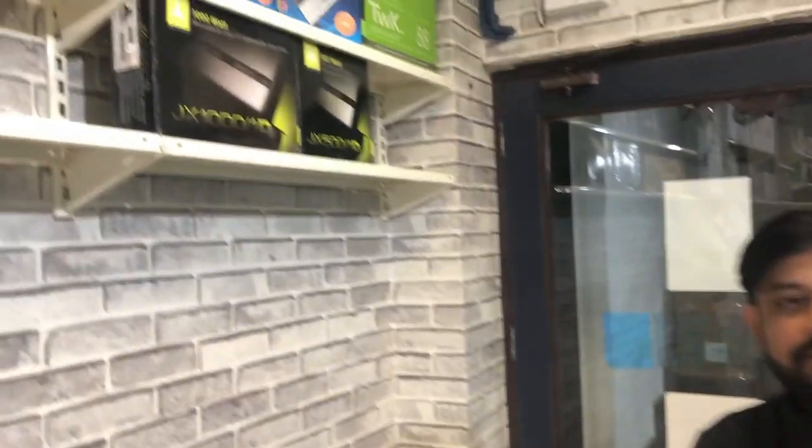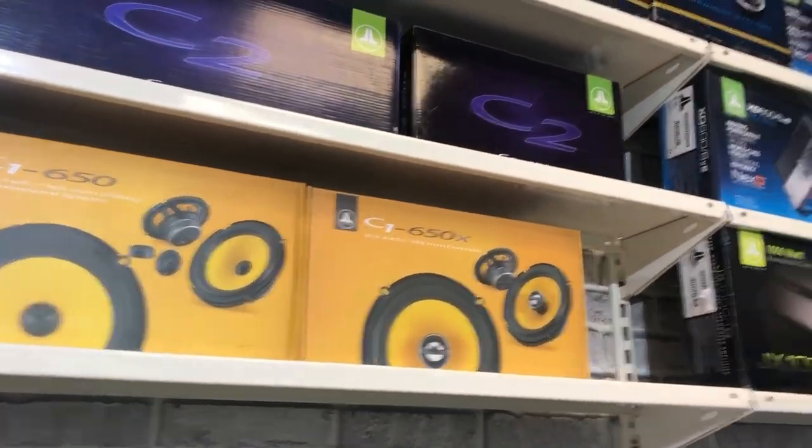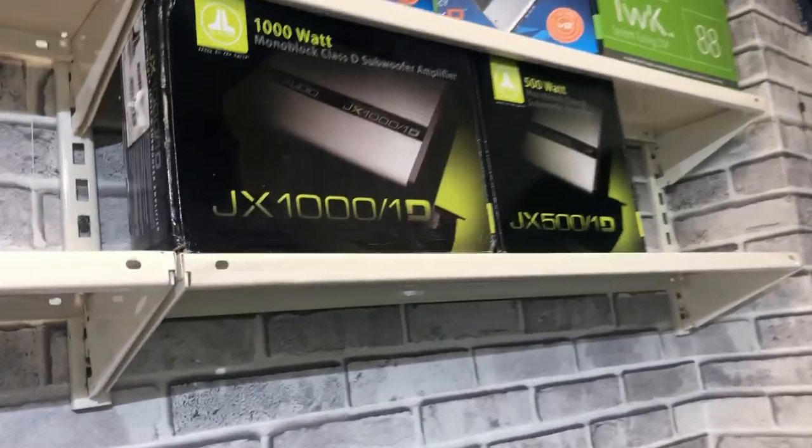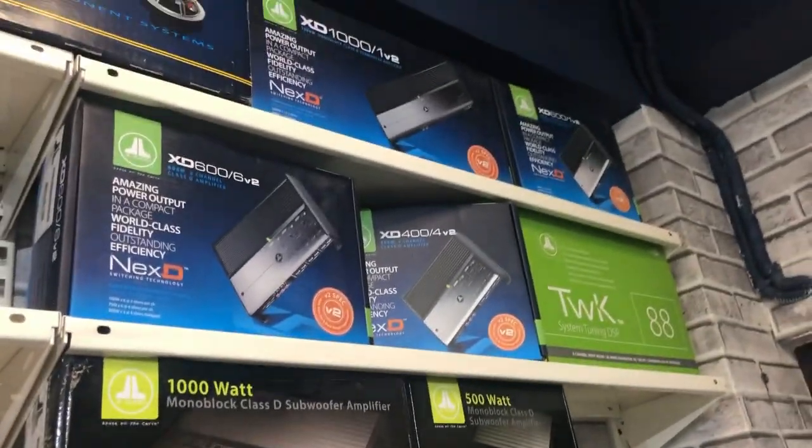The top C7 component is priced at 2,400,000. This covers our speakers and components. Now we are going to the amp section — you can see two mono-block amps, a four-channel, and a two-channel amp.